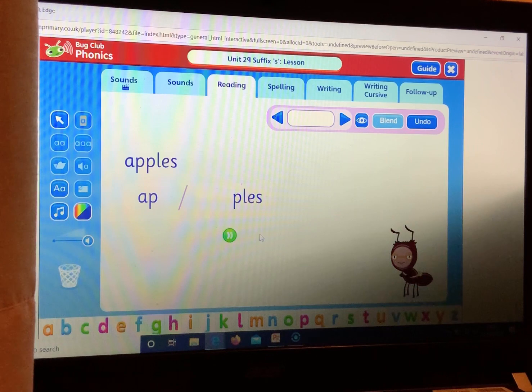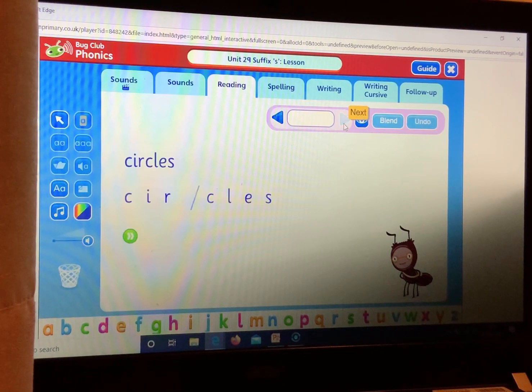Apples. Apples — your turn. Apples. Circles. Circles — your turn. Circles.